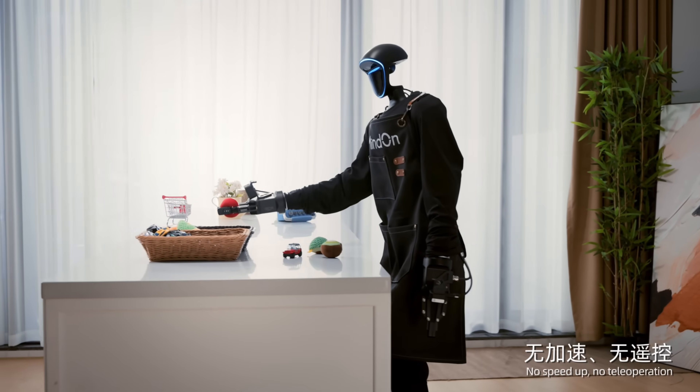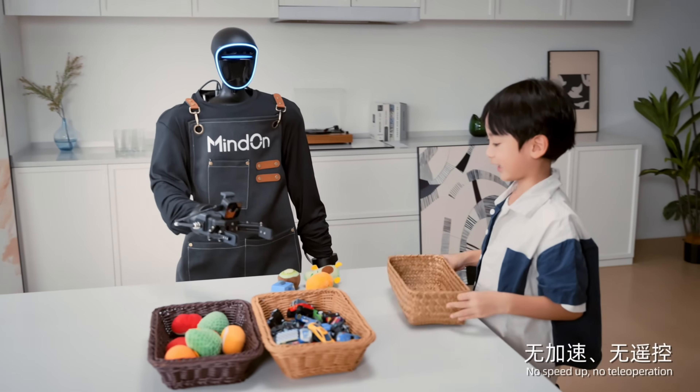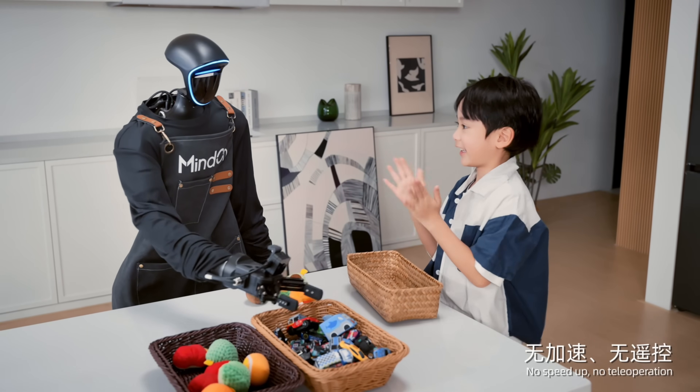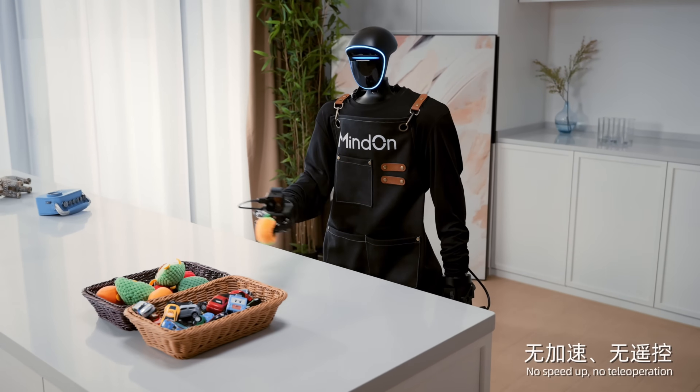Fans are amazed by its versatility, precision, and lifelike responses, signaling a major leap forward in home robotics powered by Tencent Robotics X.